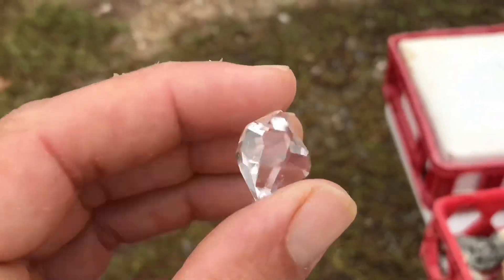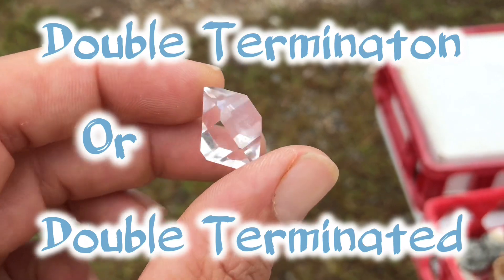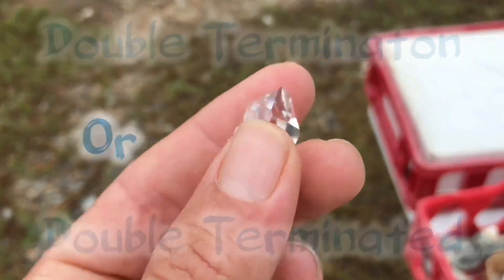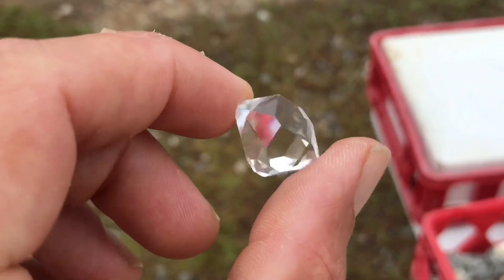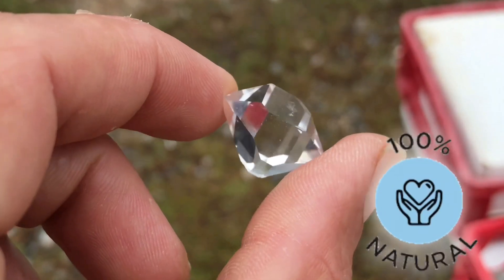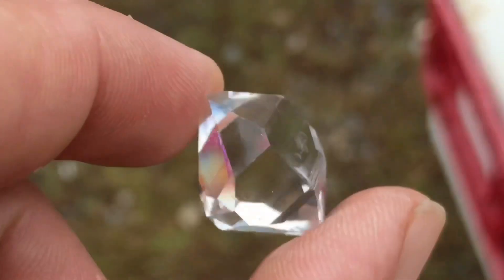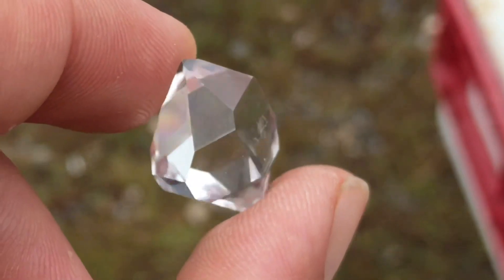Herkimer diamonds typically form in what's called a double termination, as you see here. That's when on each end there is a tip or a crystal point. This piece is exactly how we pulled it from the ground — it forms this way naturally with 18 natural sides.